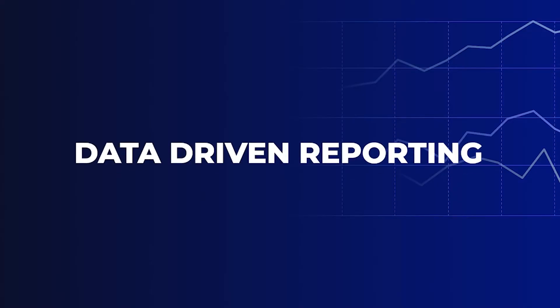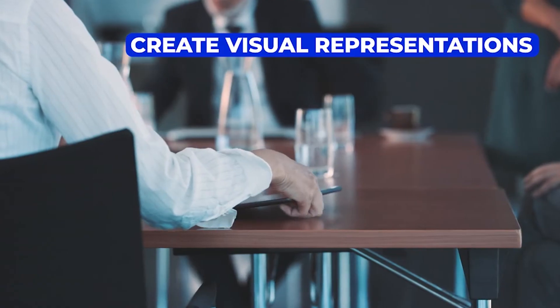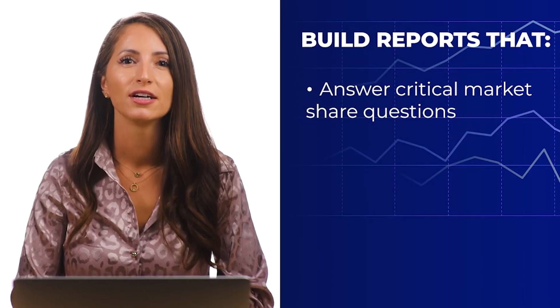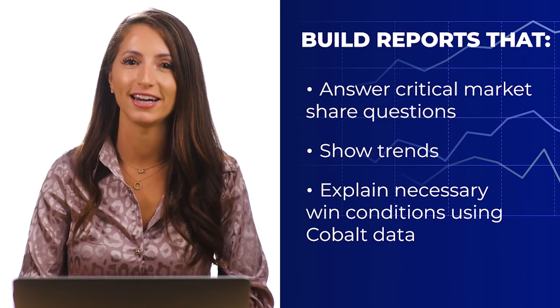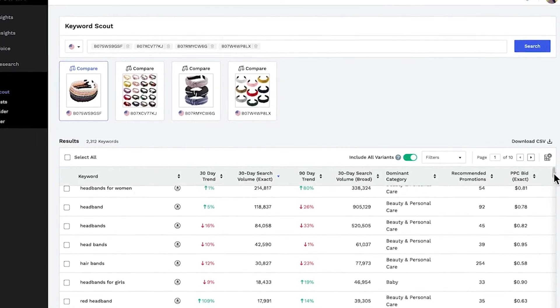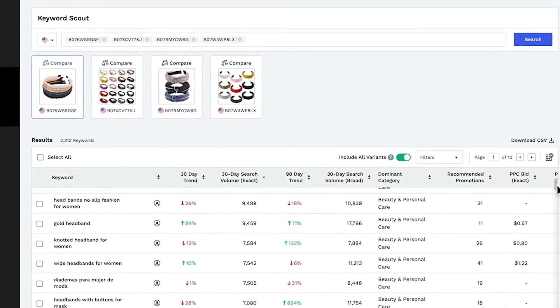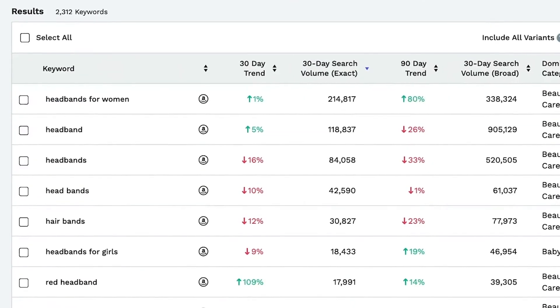Brands, agencies, and investors can use Cobalt for data-driven reporting. Cobalt makes it easy to create visual representations of any market to share with stakeholders, investors, and clients. You can build reports that answer critical market share questions, show what the trends look like, and explain necessary win conditions using Cobalt data. Included with Cobalt, you will have access to the most accurate Amazon keyword research tool in the market — Keyword Scout. You can use Keyword Scout to discover high-converting keywords and gain critical insights into your competitors' keyword strategies. And whenever you need help, our dedicated customer care team is always available to answer your questions.